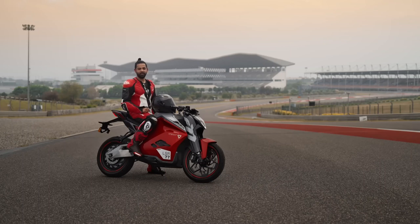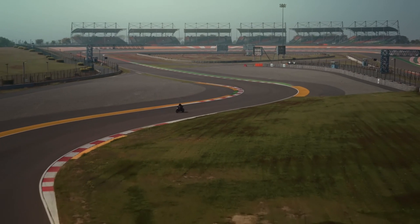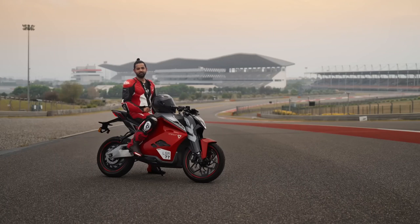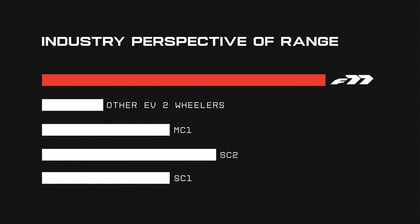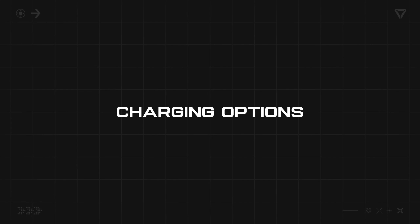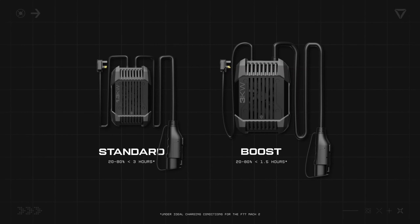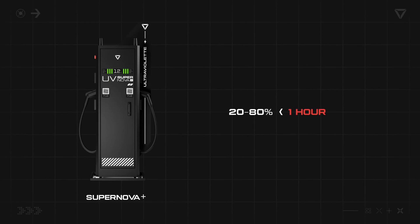The F77 platform already came with the highest range on any two-wheeler in all of Asia. And today, that number has gone up even more — the updated intercity range on the F77 Mark II now stands at a staggering 320 kilometers. Energy availability on the go is now a real possibility. We've got a whole array of charging options: the standard charger, the boost charger, and the UV Supernova DC fast charging network, which enables you to charge your F77 from 20% to 80% in less than one hour.